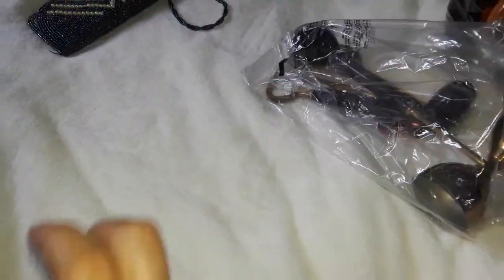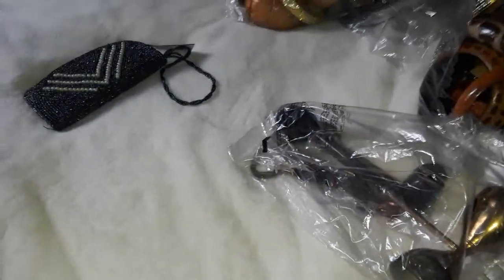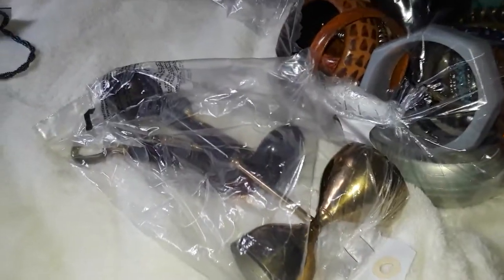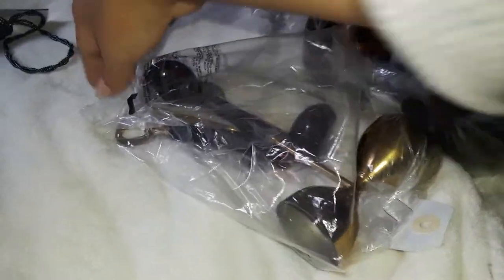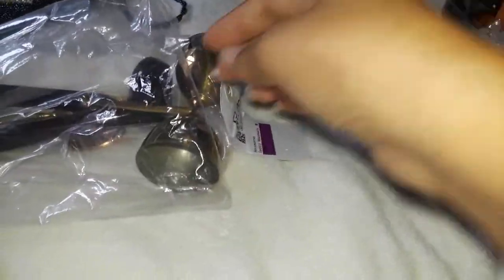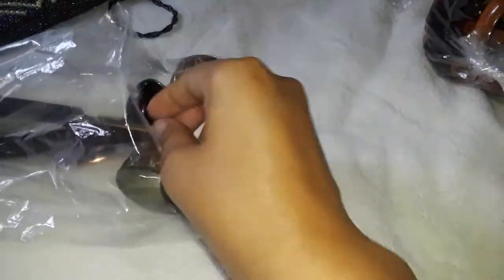It doesn't have any tags but it looks pretty clean, it looks new. So I got this one. The next thing I got was in a grab bag — I love grab bags. I went through all of them and I only kept this one, it was $3.99.